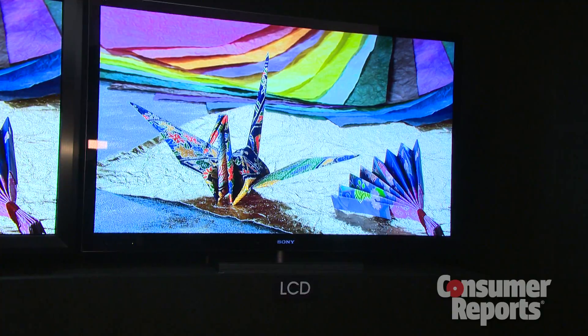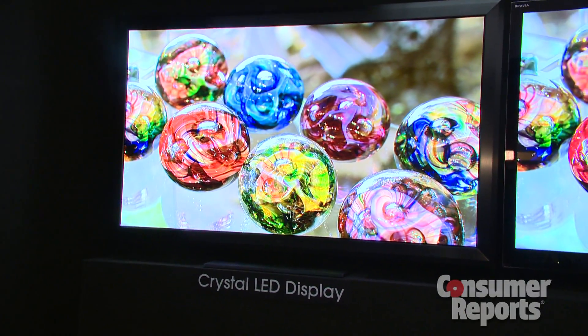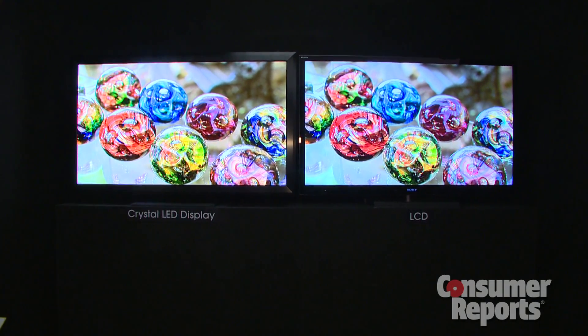Yes, we're still involved in OLED research. We have some handheld devices that use an OLED screen, and we do have professional monitors that use OLED displays.